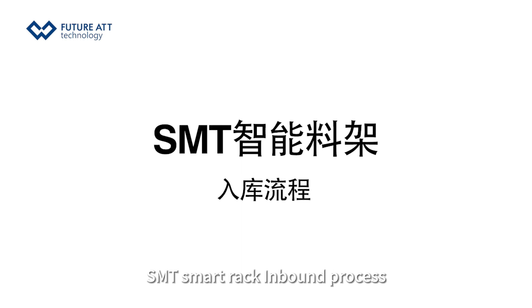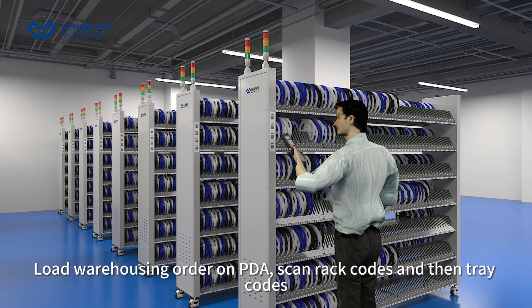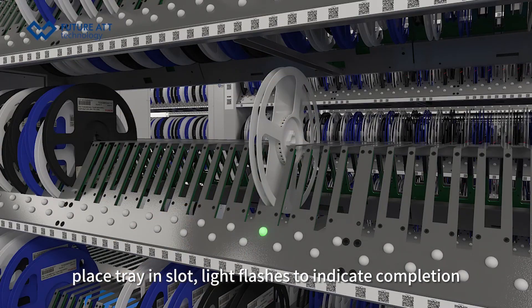SMT Smart Rack inbound process: Load the warehousing order on PDA, scan the rack code and then the tray code, place the tray in the slot, and a light flashes to indicate completion.